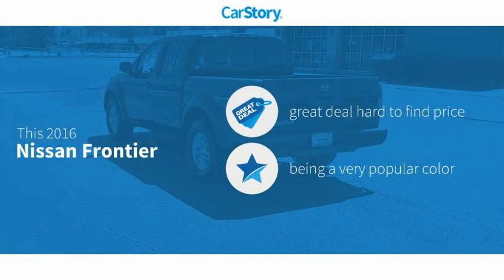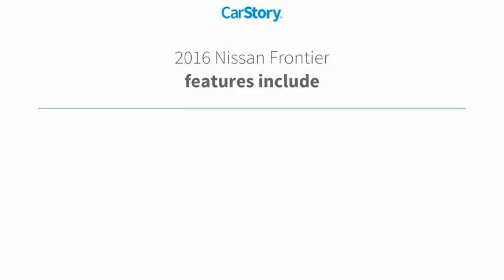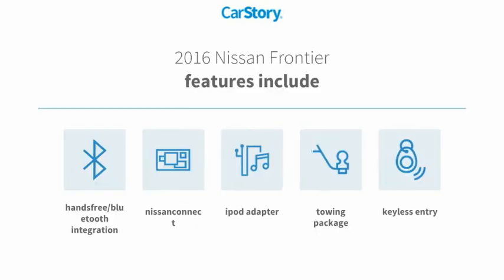Car Story research indicates this vehicle as being a great deal that is hard to find at this price. Features also include keyless entry, iPod adapter, towing package, and hands-free Bluetooth integration.